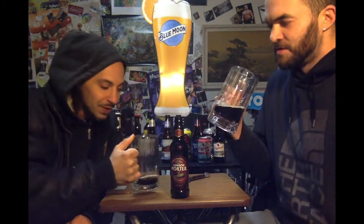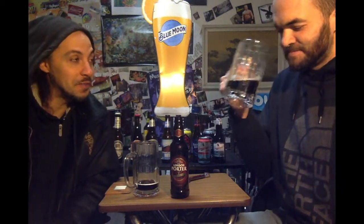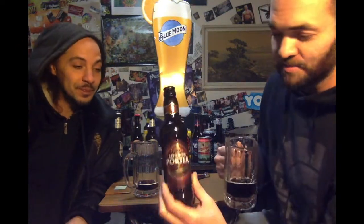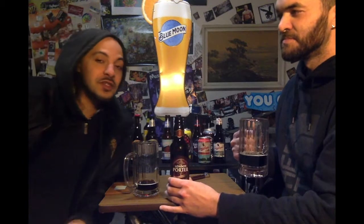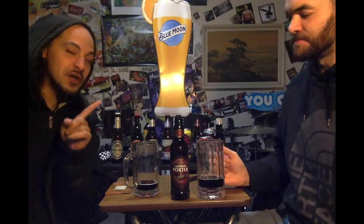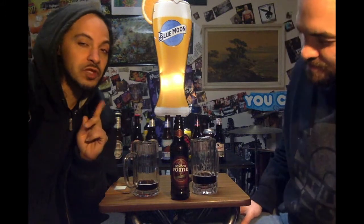It almost tastes healthy for you. This is quite pleasing. Many porters have made its rounds through this table and this is easily one of my top three. I will say this is a man's porter. This is a porter that if you are a casual beer drinker I would not suggest this for you. Porters are much too complex for the casual drinker.